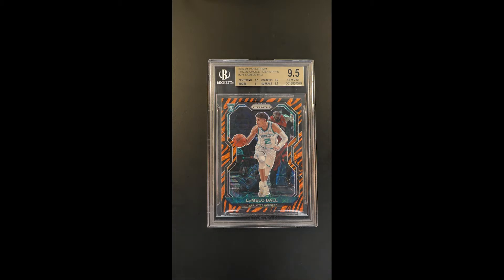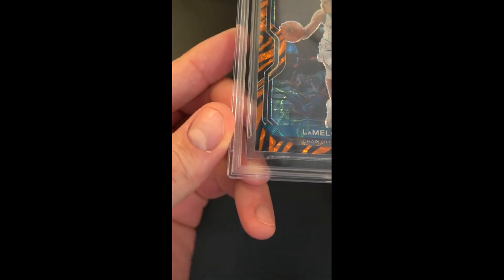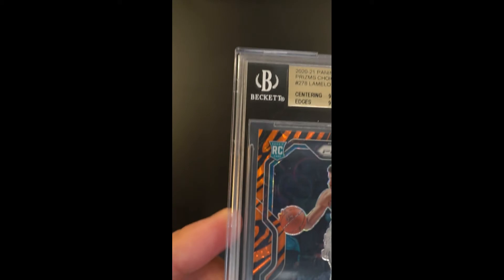signed a 9.5 designation with edges of 9, everything else 9.5. The card is assumed to have come directly from wax, and as it sits it's just a perfectly preserved example in almost every way.